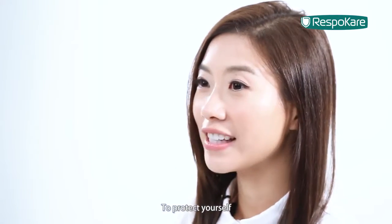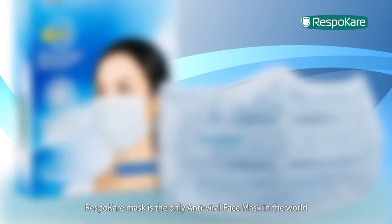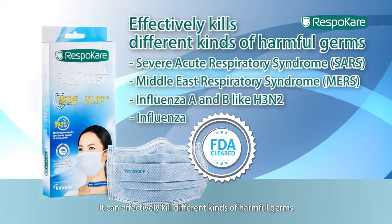Virus is all around. To protect yourself, you will need to know how to wear a mask and also how to choose the right one. RespoCare mask is the only antiviral face mask in the world that's cleared by the US FDA. It can effectively kill different kinds of harmful germs.